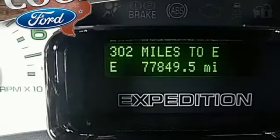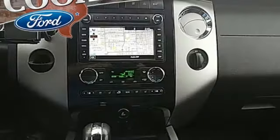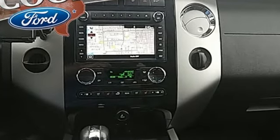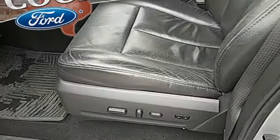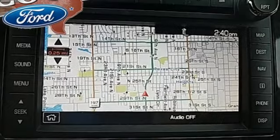Truck Trend reports the Ford Expedition combines bold Ford truck design, functionality, and toughness with high levels of interior refinement for consumers who need the flexibility of a full size SUV. Ford — where tradition meets innovation.